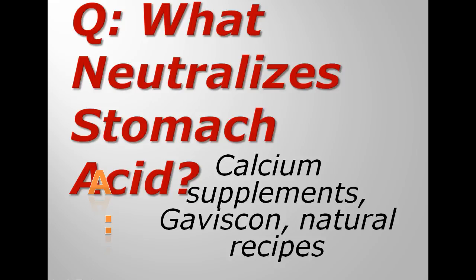Another one that you can get easily is called Gaviscon. It's actually a unique formulation and it does two things: it neutralizes the acid, and it coats your stomach and esophagus with a special coating that stops the acid touching it. So that's slightly better, though it's more expensive.